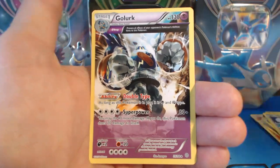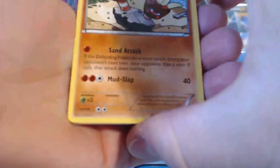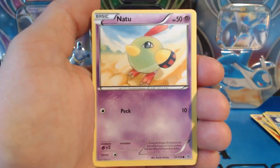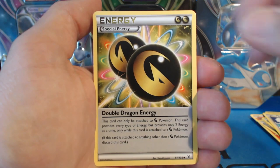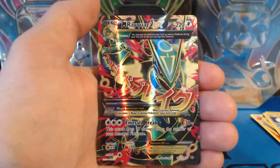Golurk — Ancient Trait card! Very cool! And two Roaring Skies packs. It'd be pretty cool if we got a Rayquaza EX card in this pack! And a Rayquaza tin! Binnacle, Gligar, Meowth, Sparrow, Natu, Electrode, Double Dragon Energy, Dragonair, a Carbink — Reverse Holographic Rare! Nice!